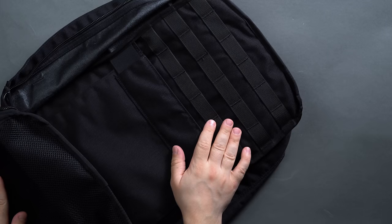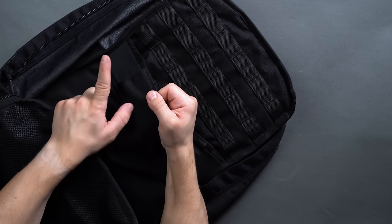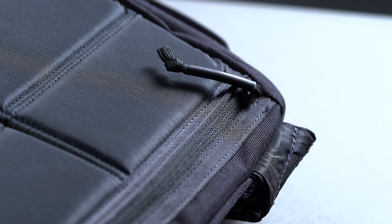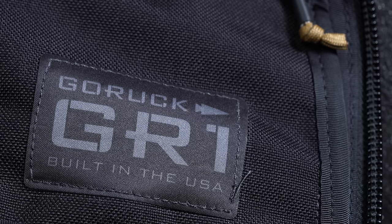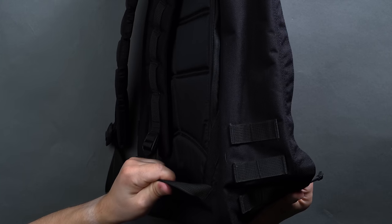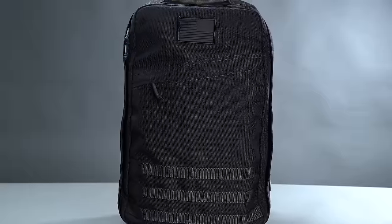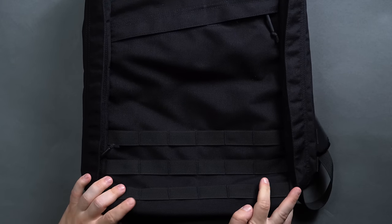GORUCK believes in their products so much that they actually dare you to try and wear them out, but if you manage to do so, they will, at their own discretion, fix or replace your item free of charge. Our pick, the GR1 Travel Rucksack, is bomb-proof, or so they say with regards to the suspended laptop compartment inside. The extremely hard-wearing nature of the backpack comes by way of the 1000D Cordura outer, a nylon with mil-spec build quality. The GR1 currently comes in two sizes: a 21-liter and a 26-liter. We'd recommend the larger 26-liter, which has an updated 210D Cordura backpanel after GORUCK's four-year testing phase with the Rucker, making it even more hard-wearing than ever.